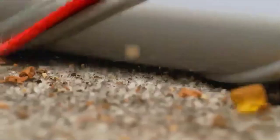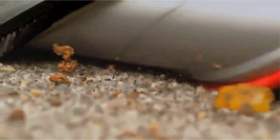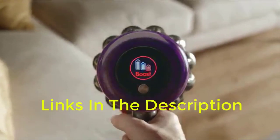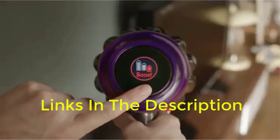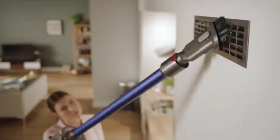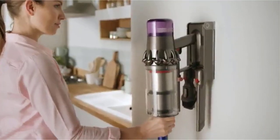Are you looking for the best HEPA vacuum cleaners? In this video we will look at some of the best HEPA vacuum cleaners on the market. Before we get started, we have included links in the description, so make sure you check those out to see which one is in your budget range.